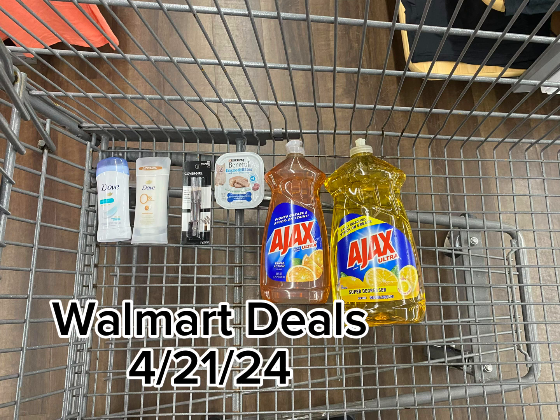Also got the Cover Girl Brow Pencil at $4.47. Got back $2 from Ibotta, $3 from Shopmim, and I'll be getting back 50 cents from Brand Club, making this a $1.03 moneymaker.